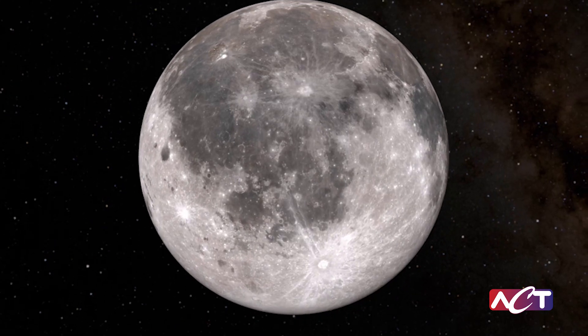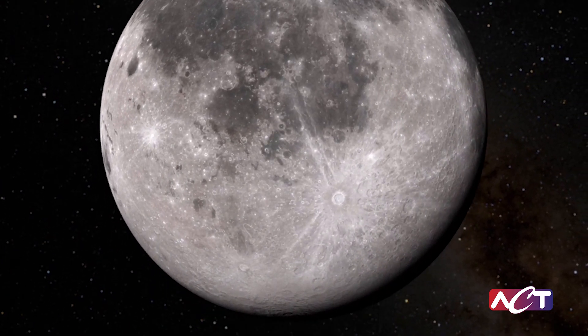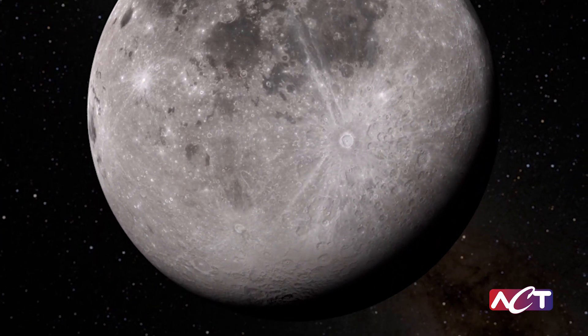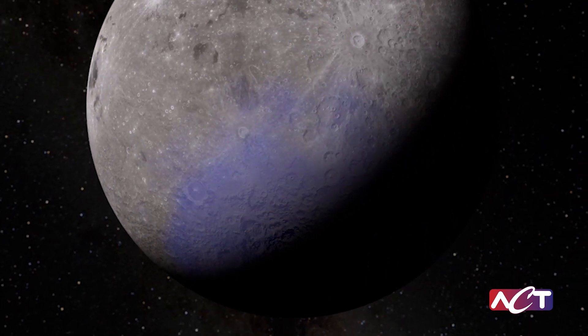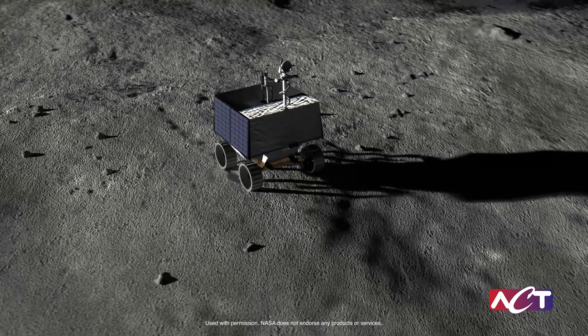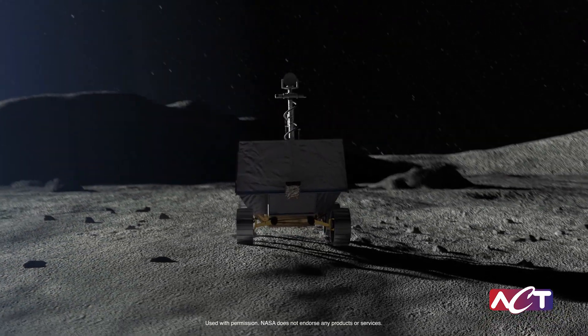When it was realized ice was captured at the south pole of the Moon, it opened endless possibilities for sustainable life and rocket fuel for future missions. It was imperative to develop strategies to map and mine this ice over time. The first mission in 2024 is NASA's Artemis Lunar Rover,